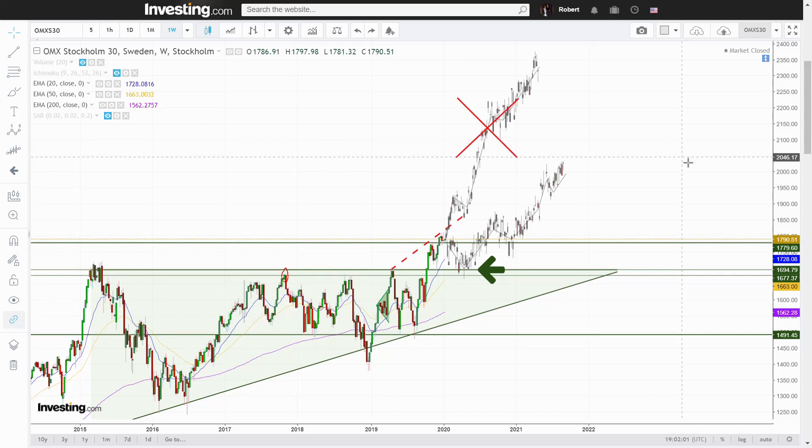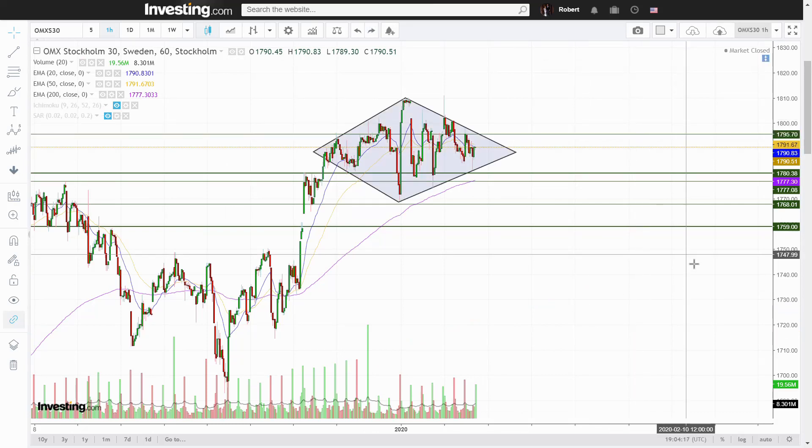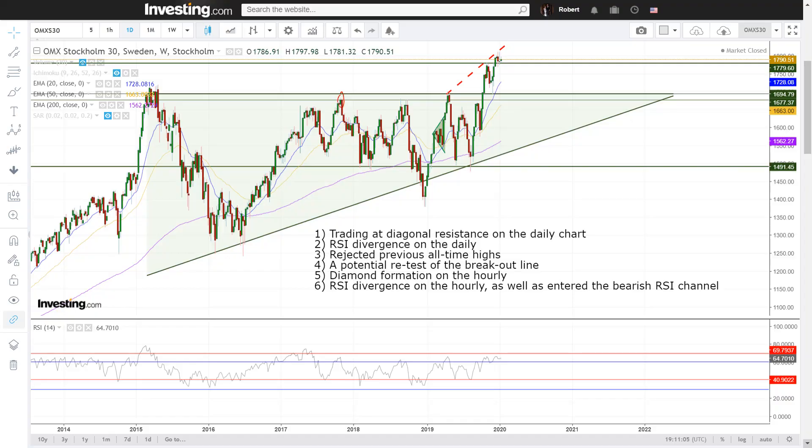This means that a retest often results in a lower technical target for the triangle formation. Fifth, on the hourly chart we have a fairly rare diamond formation. These typically retrace back the way they initially came from, and since this diamond is a top formation it statistically has a 60% chance of going down again. Breakouts from diamonds tend to be steep when the diamond is at a bottom, but when at a top they tend to move a bit slower. Sixth, also on the one-hour chart we have a long RSI divergence where the RSI itself has also entered the bearish RSI channel.